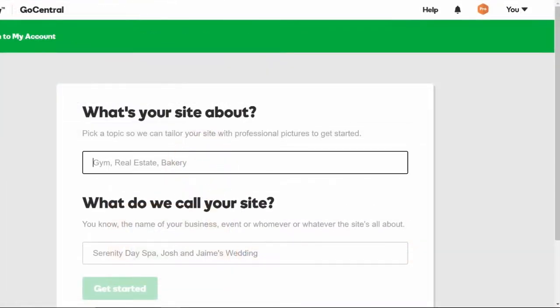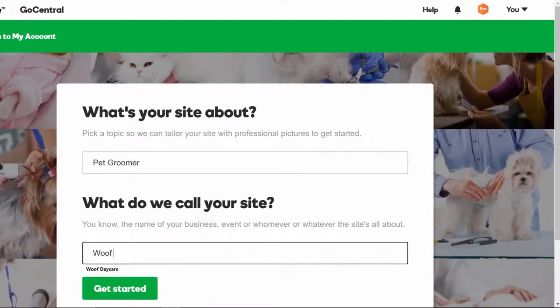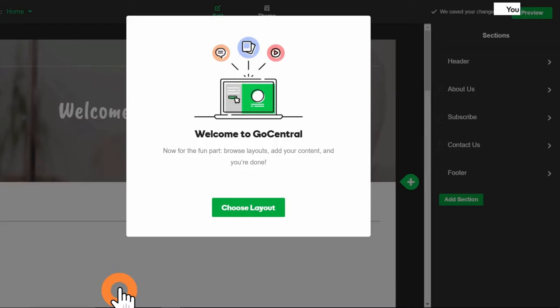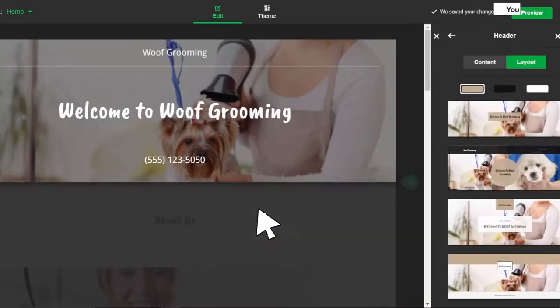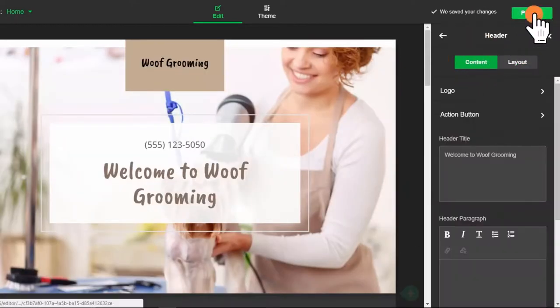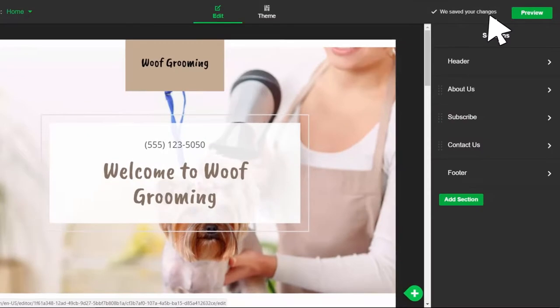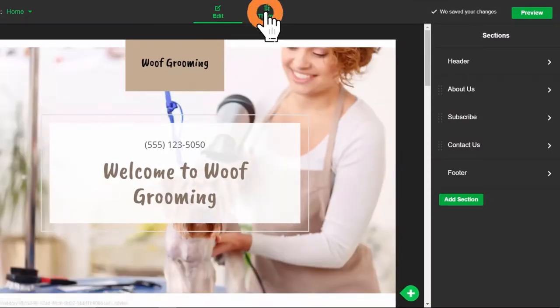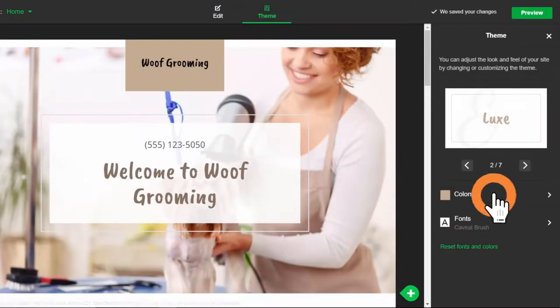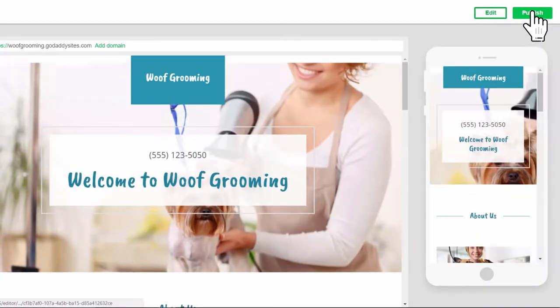Once you click the type of site you want, you'll be in the Site Building tool. Click around to get familiar with the tool, then get creative and have fun — you can't break anything. Once you click Publish, your site is live on the internet. Don't worry if it's not perfect. You can make improvements and updates to your site anytime you want, as often as you want. Just remember to click Publish to add the changes to your live site.